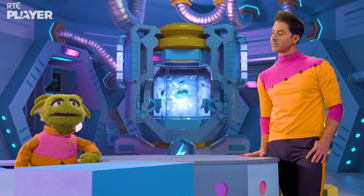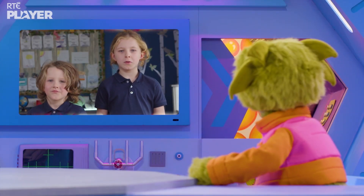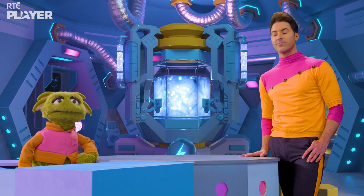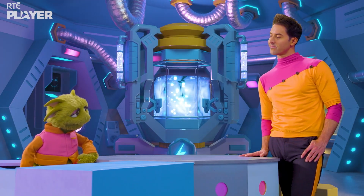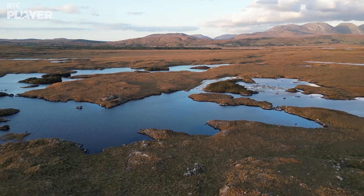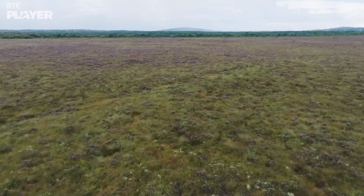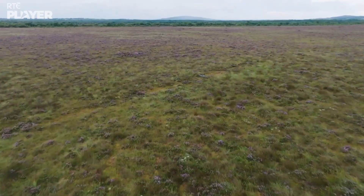So what's the plan, guys? We're going to make bogs in bottles. One's going to be a raised bog and one's going to be a blanket bog. What's the difference? Blanket bogs are usually formed in places where the ground is hilly and there's lots of rain, and raised bogs are usually formed on flatter ground in lakes.